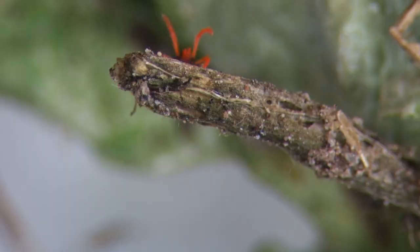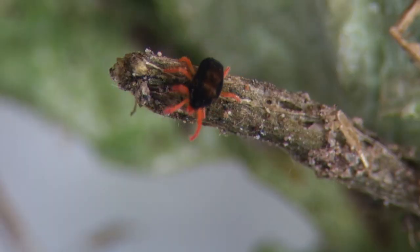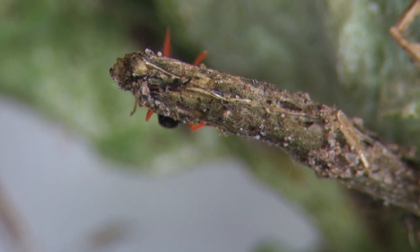Autumn is a time of year when red-legged earth mites become active, and it's at this time of year when we need to be actively monitoring crops and pastures, particularly cereals, canola, and lucerne. The red-legged earth mite is arguably the most economically damaging pest in the grains industry.